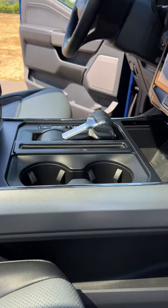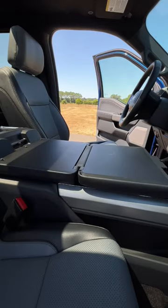You can actually fold your shifter right here and then you can flip over the center armrest, make it a table and get some work done. That's pretty cool.